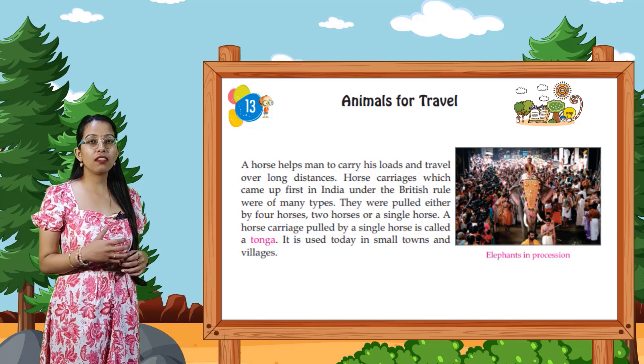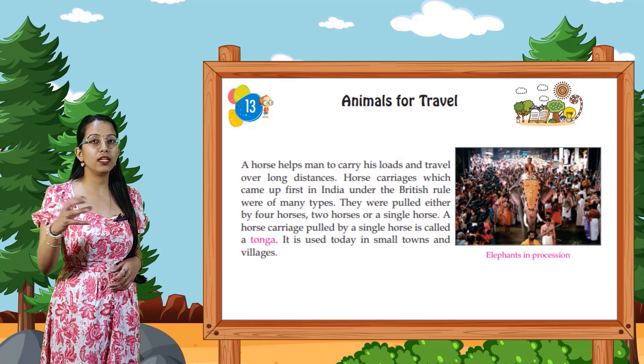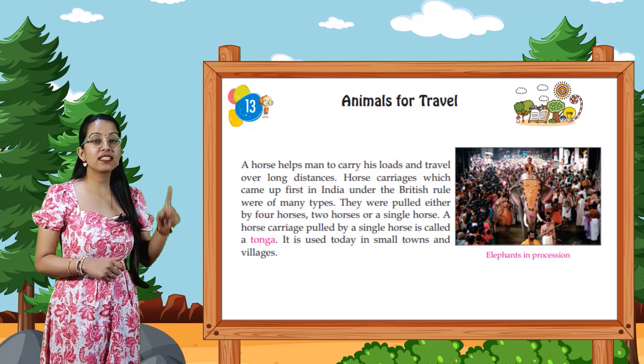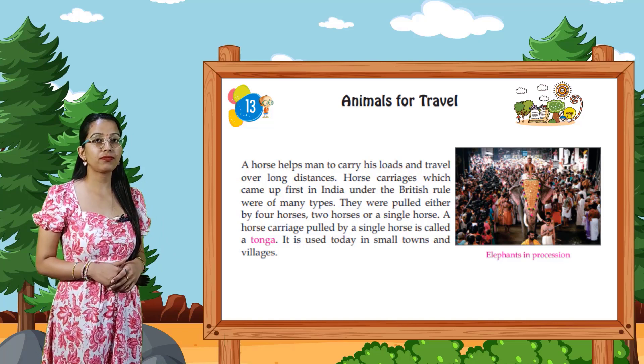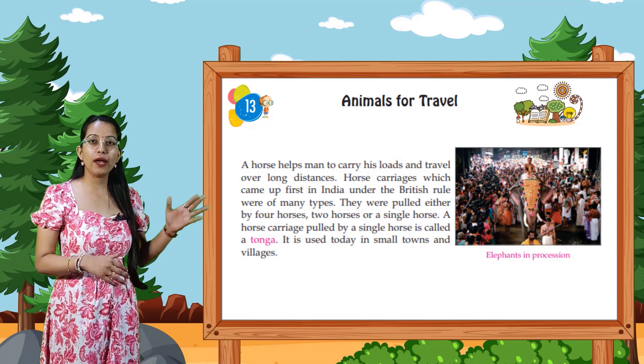They were pulled either by four horses, two horses or a single horse. A horse carriage pulled by a single horse is called a tonga or Victoria. It is used today in small towns and villages.